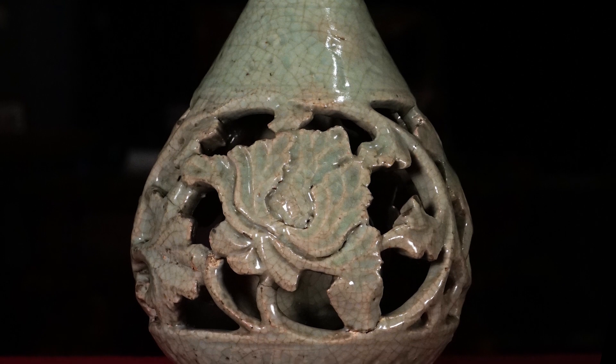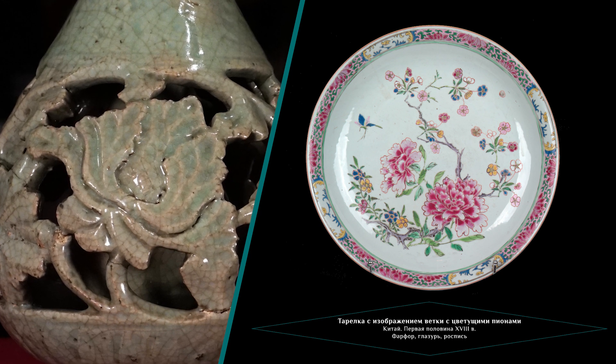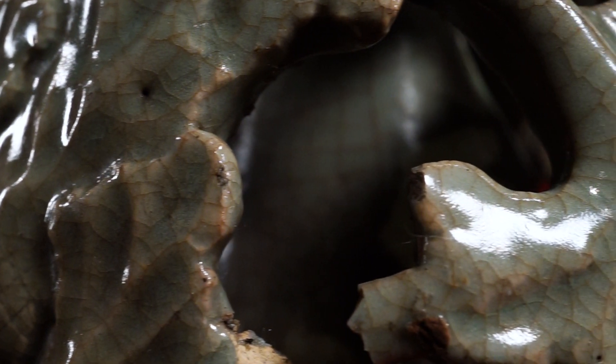Пион в Китае — очень популярный символ в искусстве. Он является символом знатности и процветания, поскольку пионы — это цветы, которые высаживались в садах императора. Сквозь внешние стенки вазочки можно увидеть ещё одну вазочку, которая является вместилищем полезного объёма этого предмета.